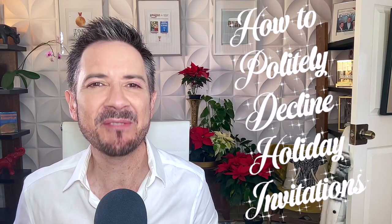In this video, you'll learn the right way to decline invitations to holiday events that you just don't want to attend. One of the most stressful things we are all dealing with is being stretched too thin. We just feel like we have way too much to do and we don't have any time for ourselves.